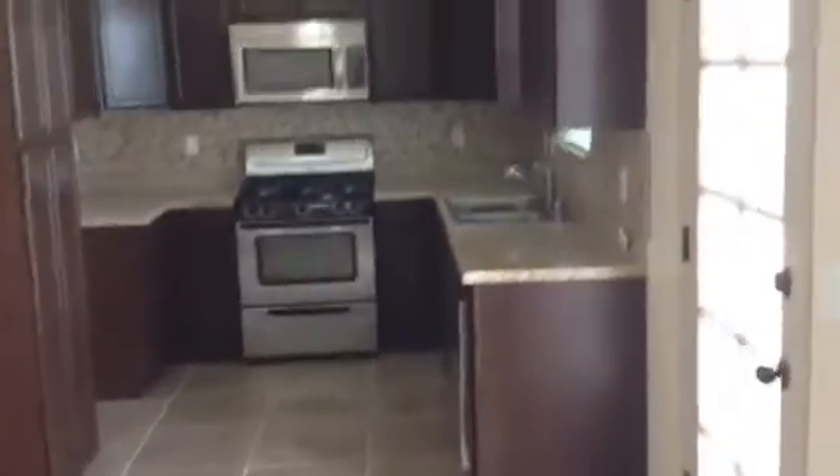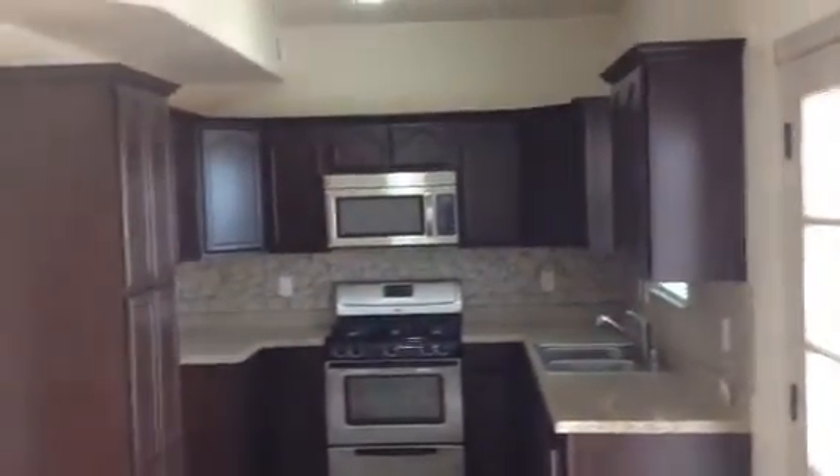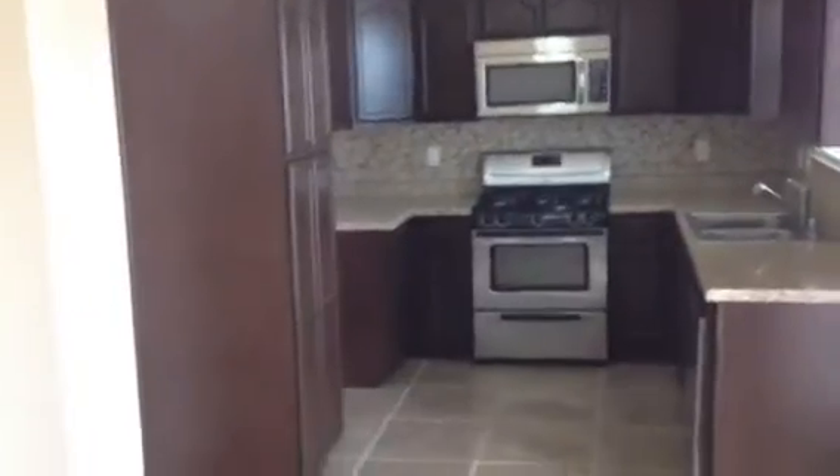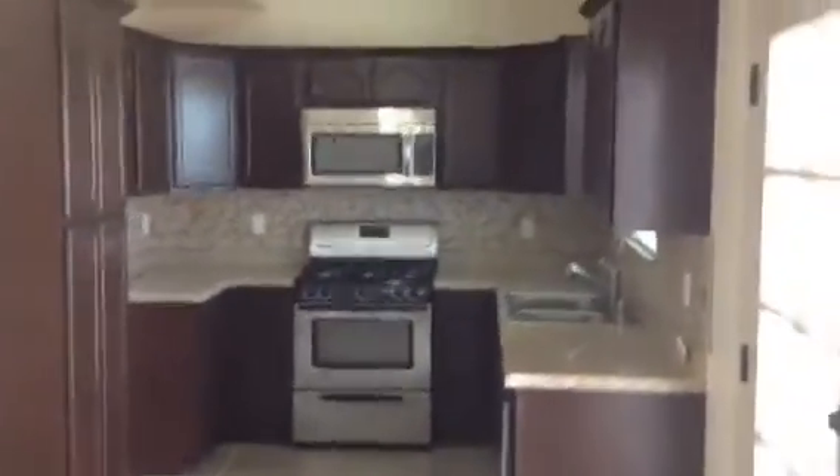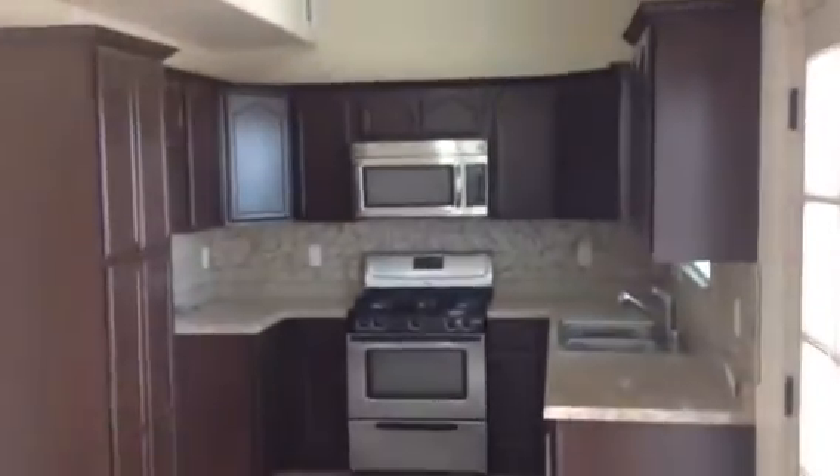The dining area is really nice — it has 20-by-20 tile floors. The other rooms have 11-by-11 tile, but this main area has the large 20-by-20 tile. Really nice cabinets and a spacious kitchen.